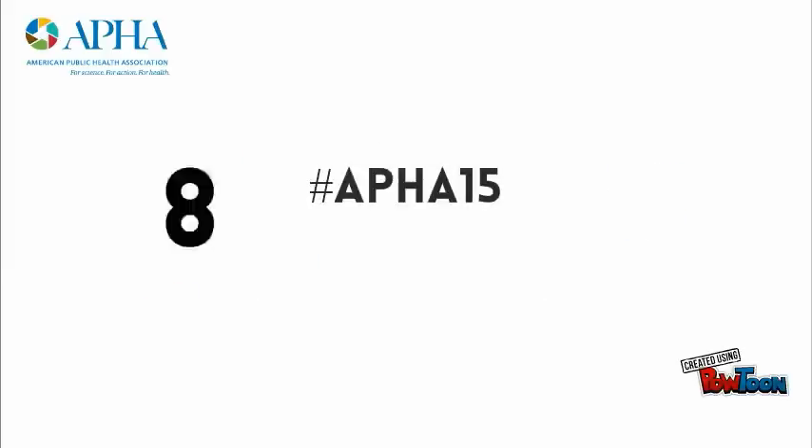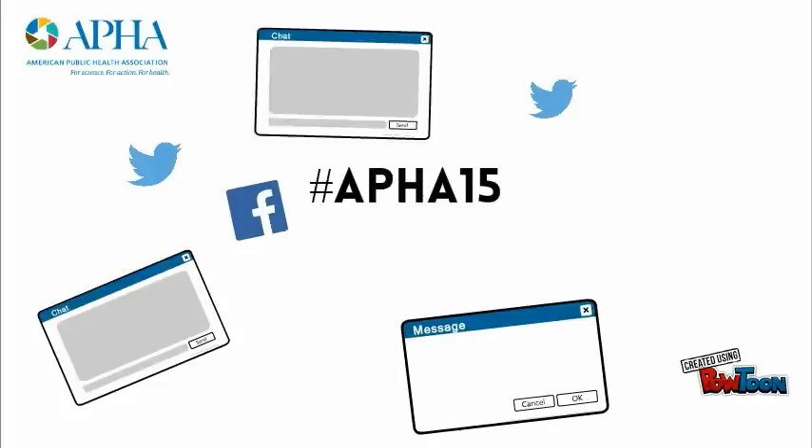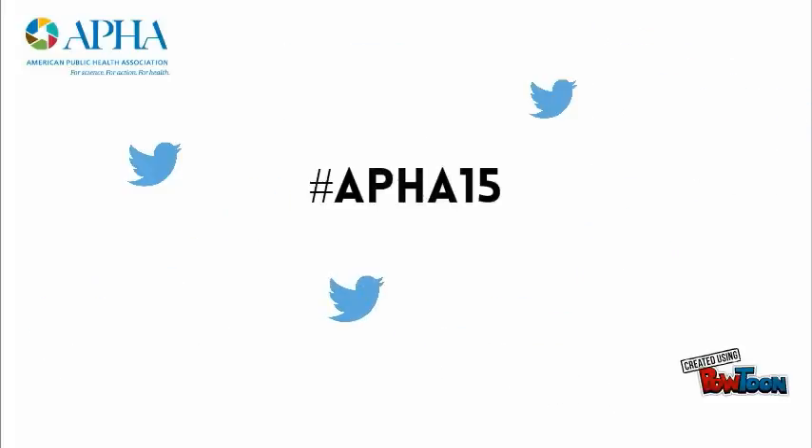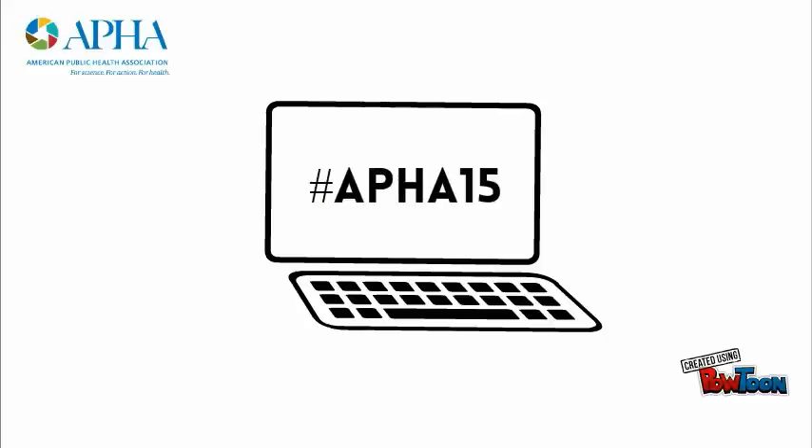Tip 8: Use social media at every opportunity. APHA has a robust Twitter feed — hashtag APHA15. Check out the Twitter screens in the central concourse and keep up with the annual meeting blog.